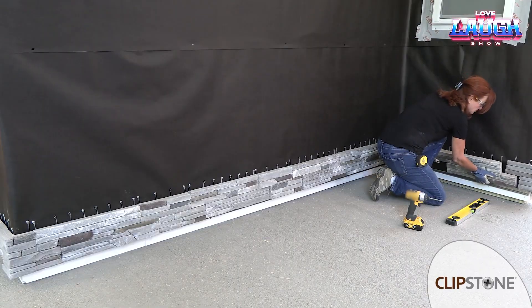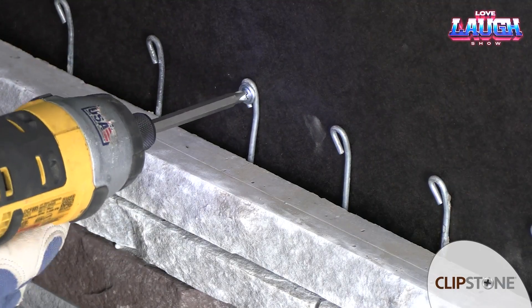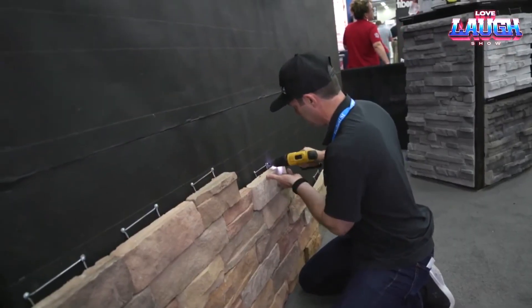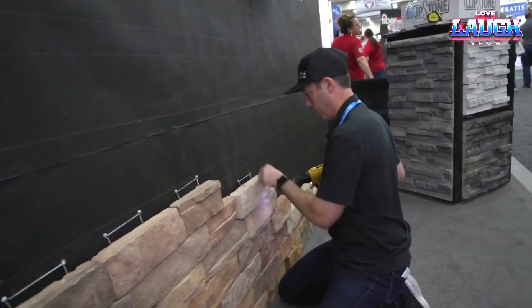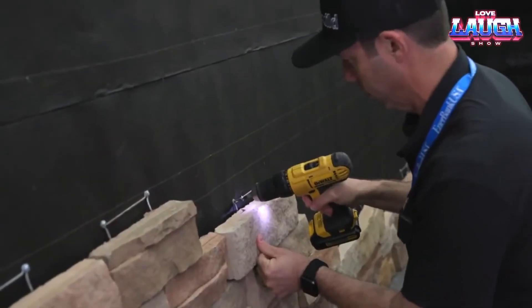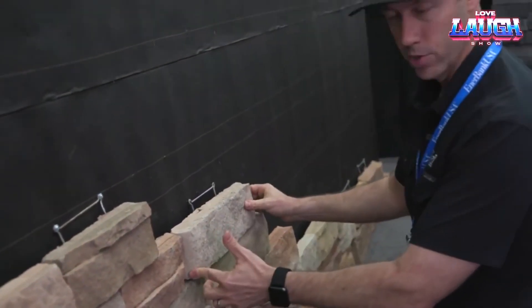With two panel sizes — 20 by 7.24 inches and 12 by 7.24 inches — they ensure hidden joints and versatile installation. Usable year-round, Clipstone brings elegance indoors and outdoors without requiring masonry skills.